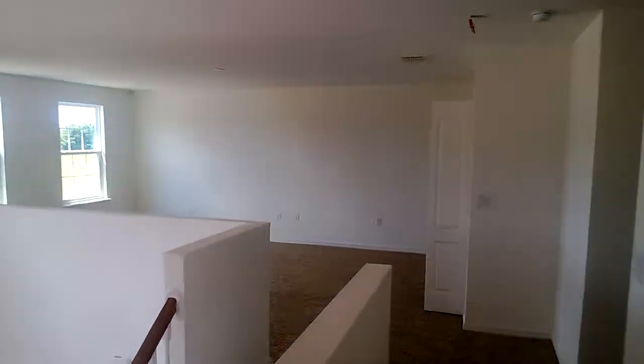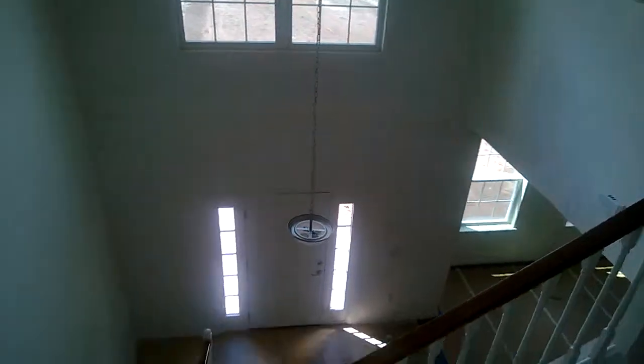We just left the media room, and this is the loft, looking down at the front door.